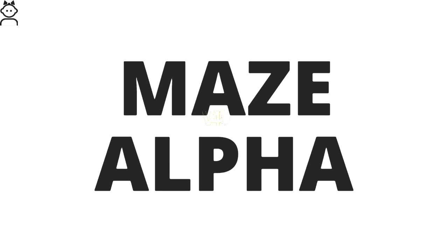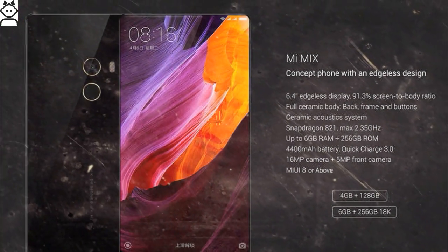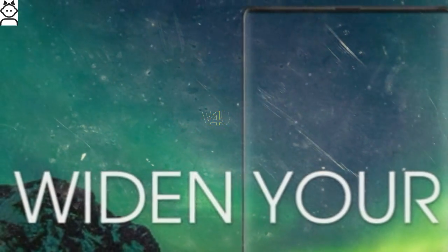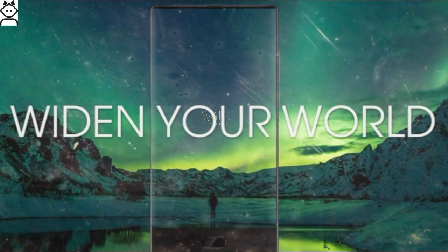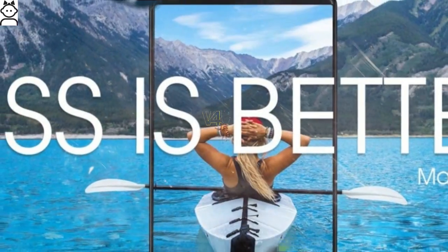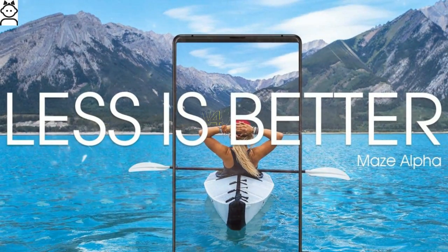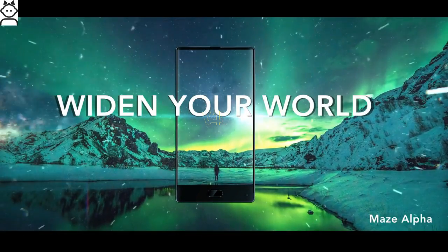Want to know about the Maze Alpha? Then stay tuned with Videos For You for the latest updates, as we are known for. Do not forget to subscribe and like. The Xiaomi Mi Mix is one of the most striking smartphones we've seen in the last year or so, breaking from design convention and including technology we expect to see more of in the future. However, it's not the only one looking to make a splash with an edge-to-edge display on a smartphone. Step forward, industry newcomer Maze, which has announced a phone called the Alpha.